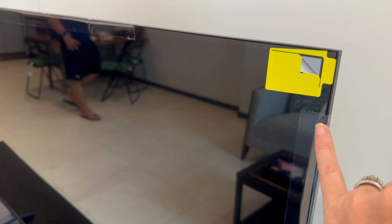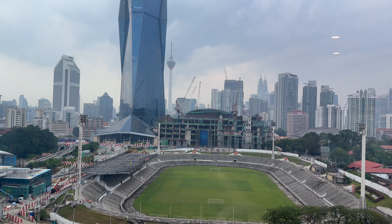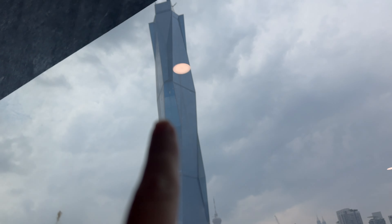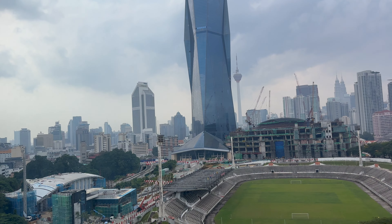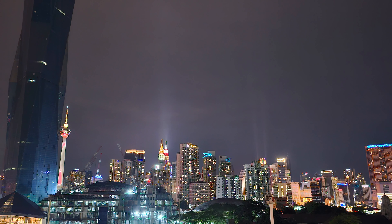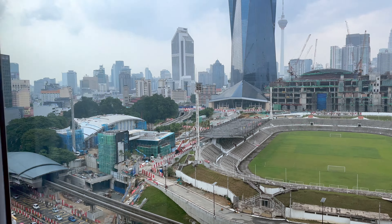This is definitely a new unit. And then this is our view, which is incredible. You can see the Petronas Towers right there, and this is the Merdeka Tower, which is the second largest in the world. And then there's the big football stadium. The views of the skyline at night were just incredible.